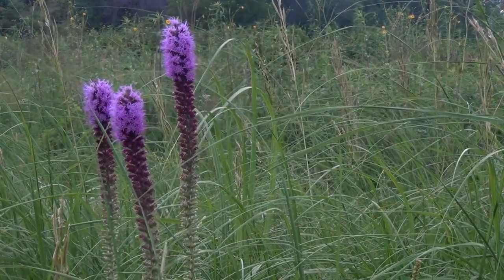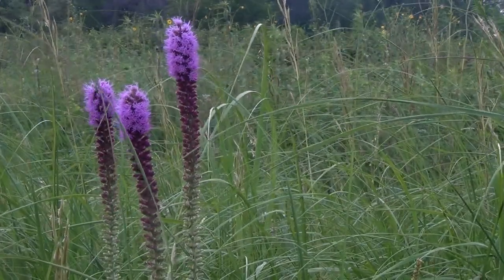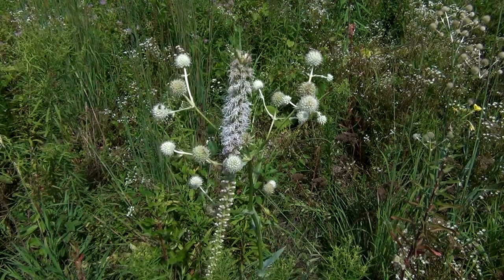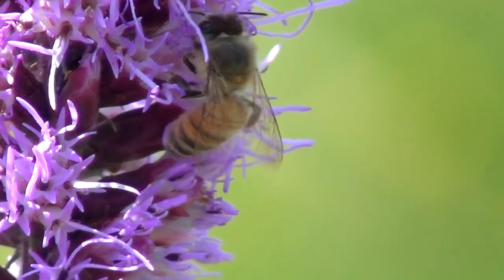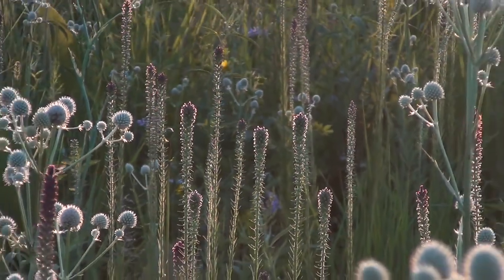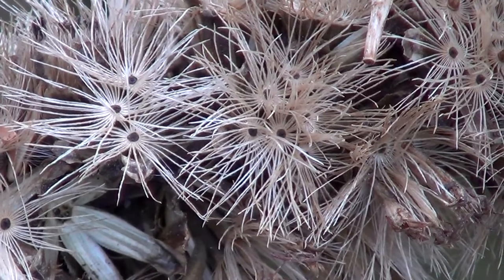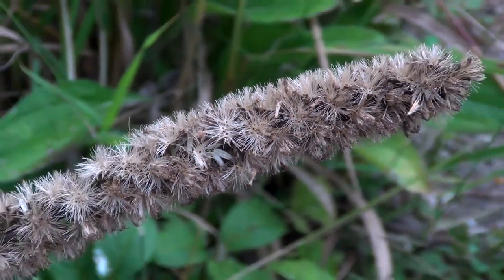The flowers at the top of the spike are the first to bloom. On rare occasions the blazing star is white instead of purple. Bees, butterflies, and skippers pollinate the flowers. The blooming period occurs during late summer and lasts about a month. Afterwards, the fertile flowers produce small four millimeter dry seeds attached to light brown tufts of hair that allow the seeds to be spread by the wind.